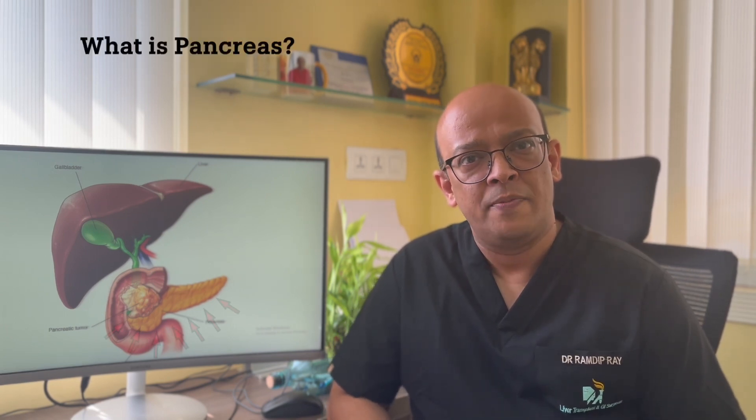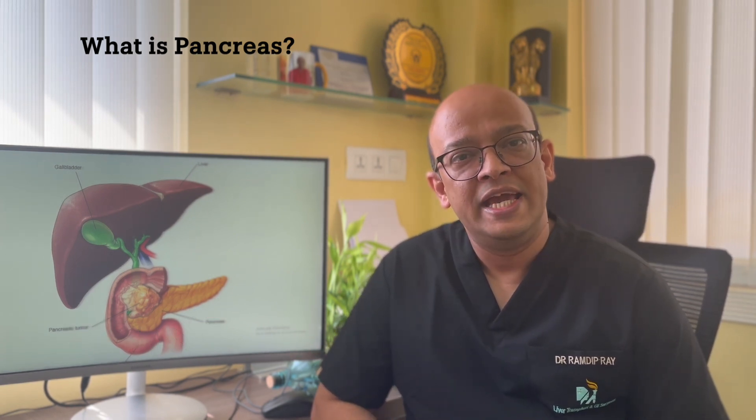The pancreas is an organ located on the backside within our tummy. In fact, there's a saying that God placed the pancreas in the back to prevent surgeons from messing around with it. This saying was appropriate in the earlier days because there were significant complications of surgery on the pancreas. The important message here is that pancreatic surgery should not be taken lightly.